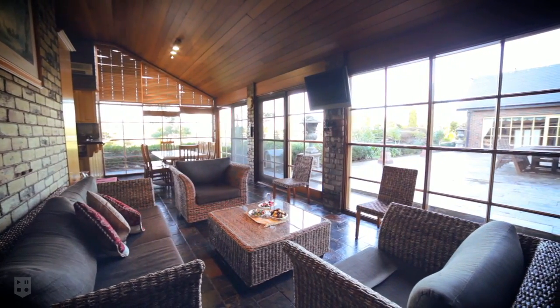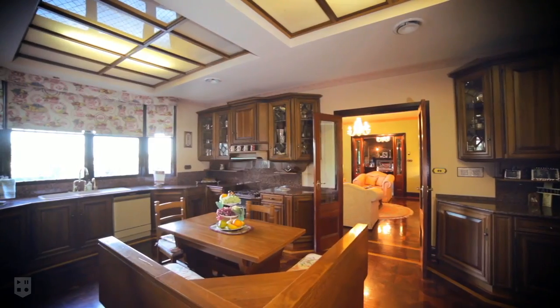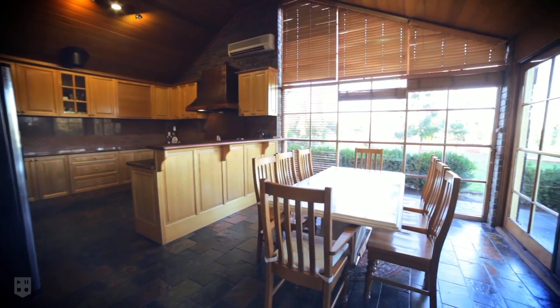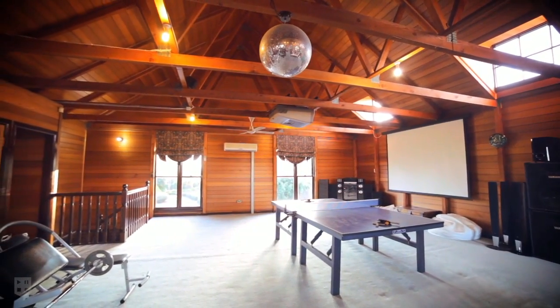The home has been designed to feature two self-contained living areas, each incorporating their own private kitchen and private living areas — ideal for growing families or families catering for parents living with them. There is also a lovely and enormous rumpus room upstairs, wonderfully ideal with plenty of room for the kids to enjoy.